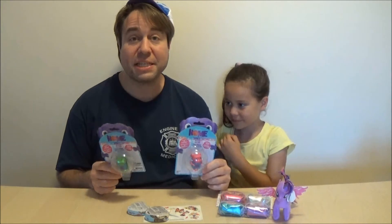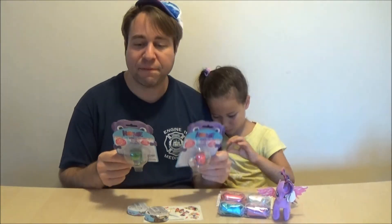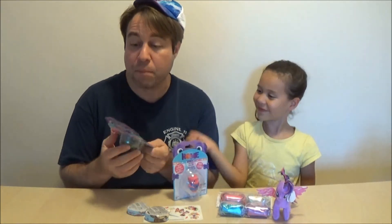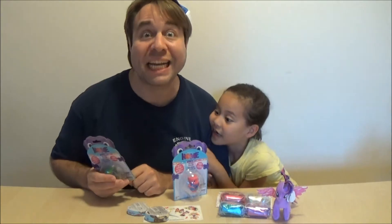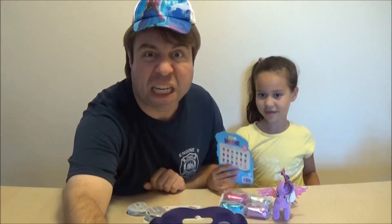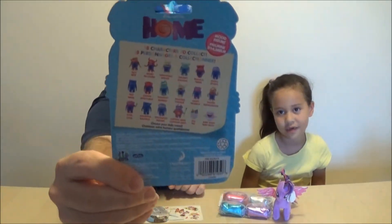We got this — this is the DreamWorks movie Home. We have the different characters, and look — if you can see, these are mood characters and there are 18 characters. You can collect them all. Grumpy! And this is the back — you can see there are 18 of them. This is bashful or timid.